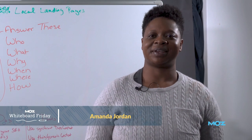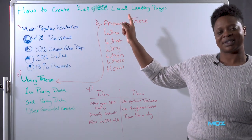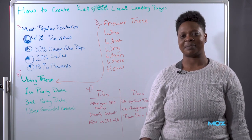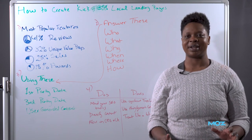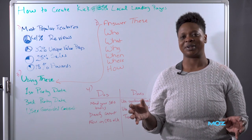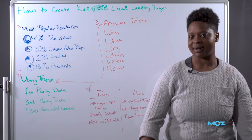Hi, I'm Amanda Jordan at Rickety Roo and today I'm going to be talking about how to create kick-ass local landing pages. I talked about this topic at MozCon in 2022. I did some research on the top 50 pages in the U.S. home services businesses that ranked on the first page, and then I reviewed and analyzed the features they were using to determine what makes a winning location landing page.